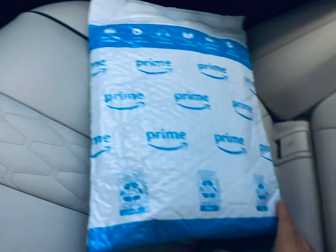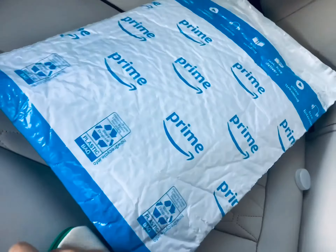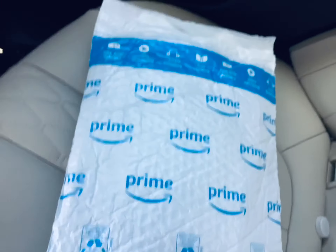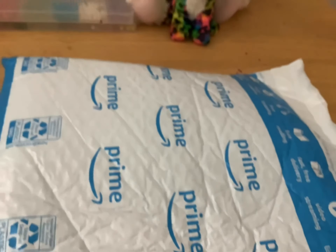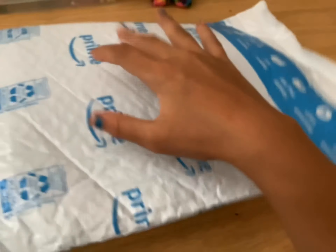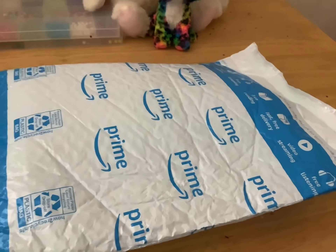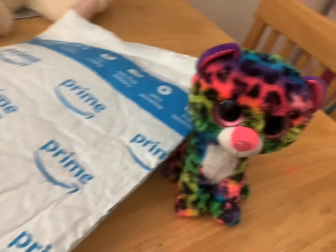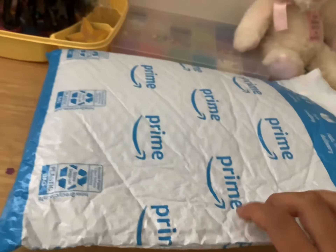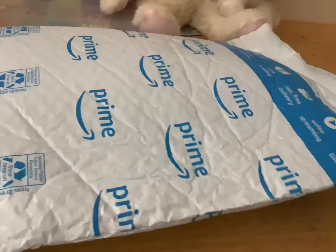I got a package — it's one of my fidget toy packages. This is my first video. I have something mysterious in this package. I really want you to like, subscribe, and share. Let's get this thing open!